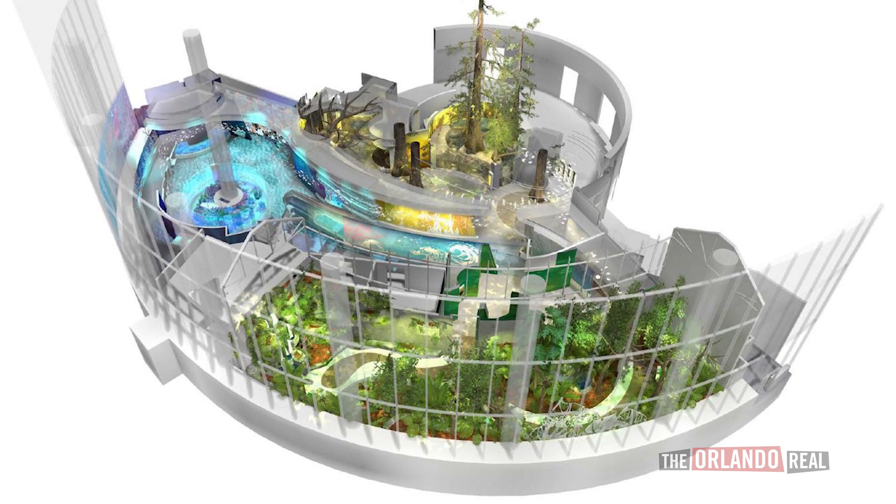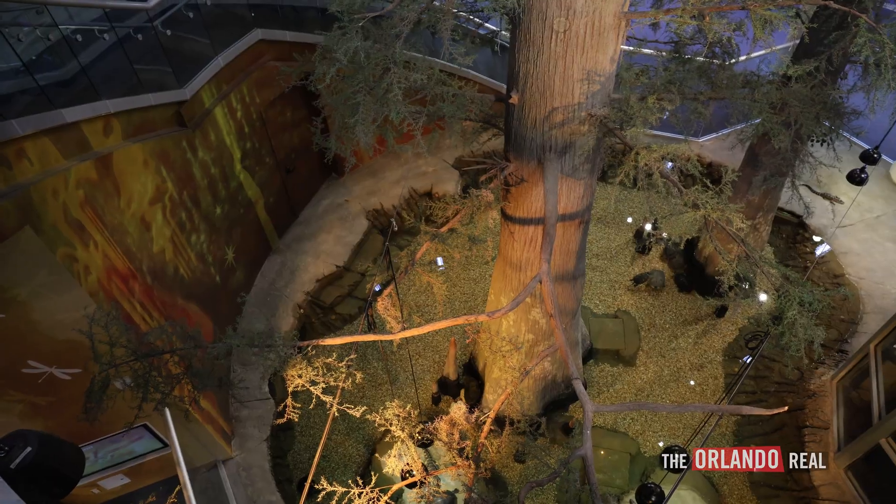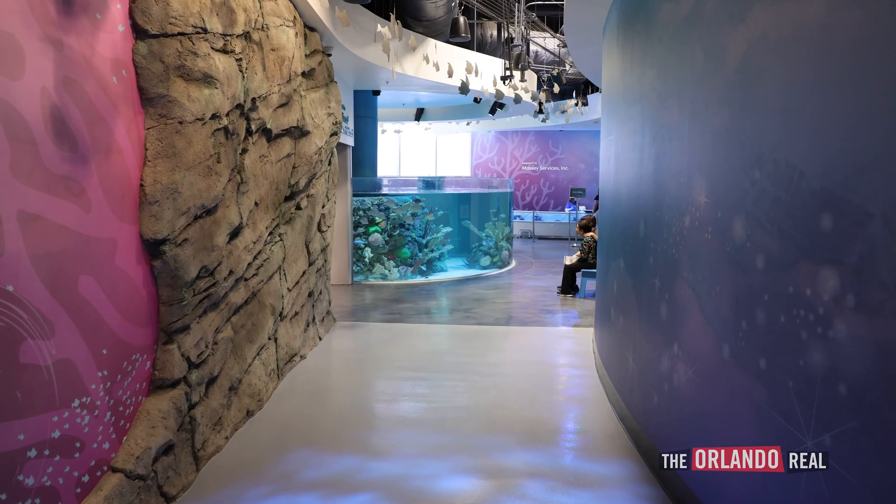Life breaks up into three different galleries, each one immersive and exploring a different area of our environment with different animals. You've got the swamp, the ocean, and the rainforest — and there are animals in each one.